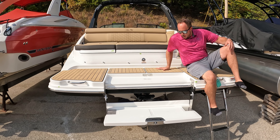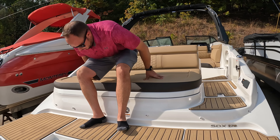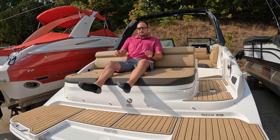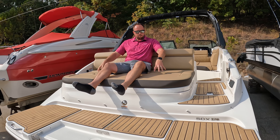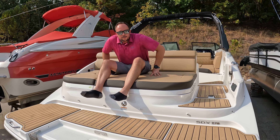Up here there's a nice lounging area — I want to sit back here, it's nice and comfortable. These seats can also pop up, which gives your knees just a little lift to sit in a more natural position.